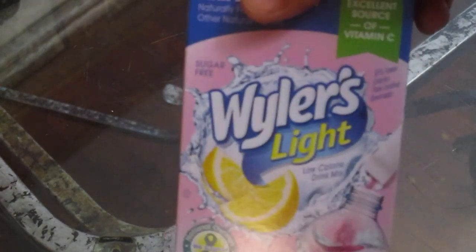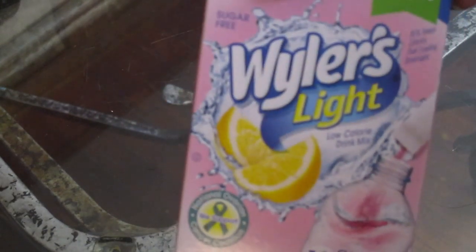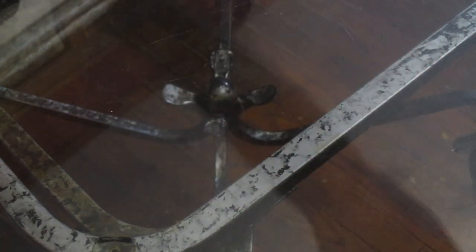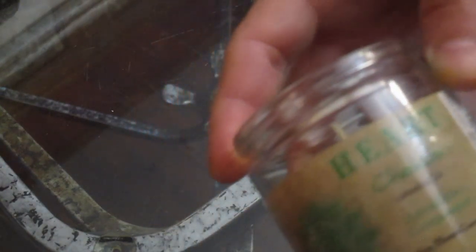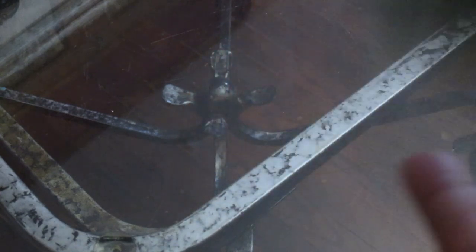Of course, as always, I have to get my drink mix. I love this stuff — I cannot live without it. It's sugar free. And look at this candle — it smells wonderful. It's called Heart Chakra and it smells so good.